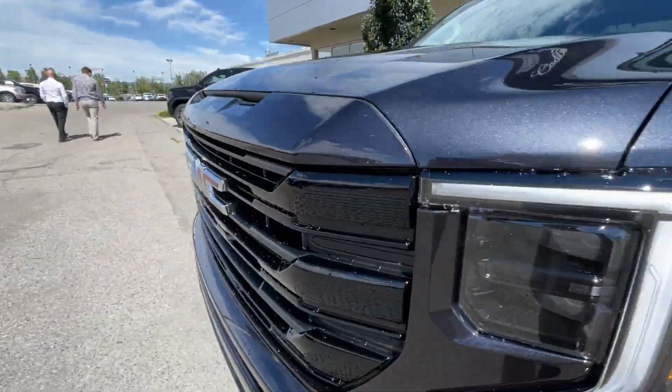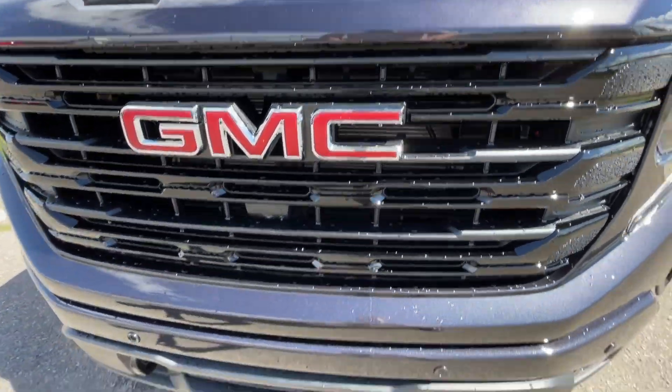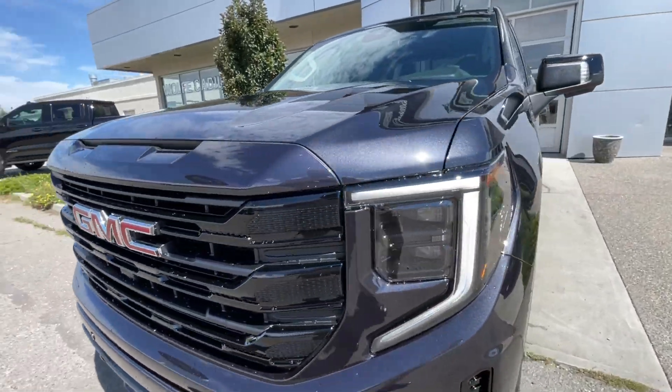Around the front of the vehicle, we have a GMC badge in the center of the grille, black recovery hooks, and LED daytime running lights and headlights.